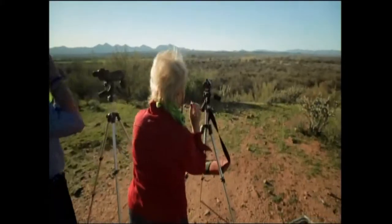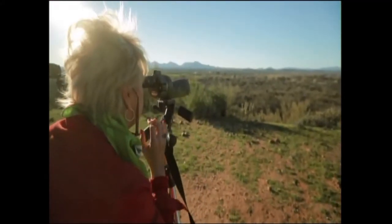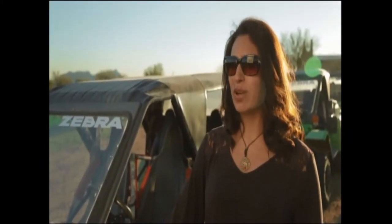Coming up next, our Green Zebra Tour takes a detour to a bald eagle nesting territory. The bald eagles were amazing — to see the babies through the scope. The whole adventure was just great.